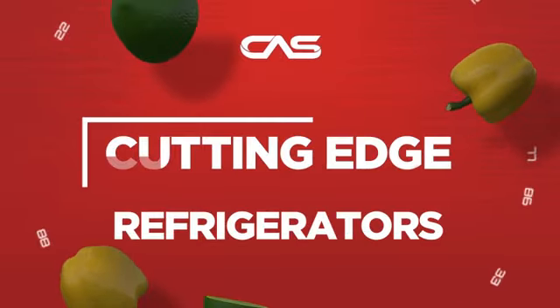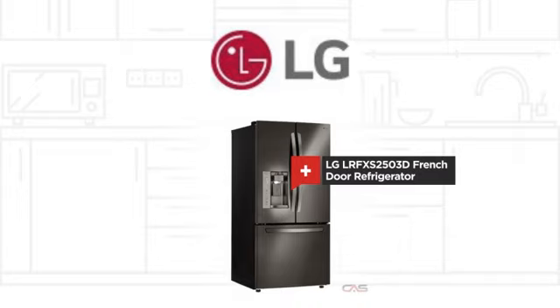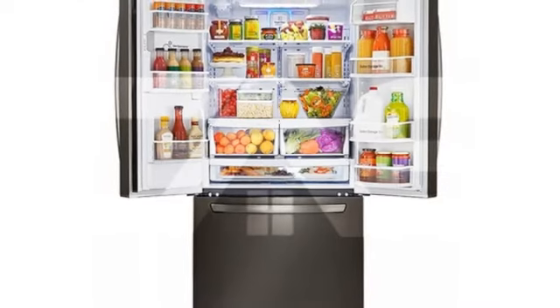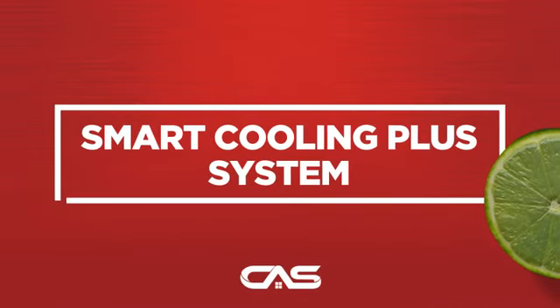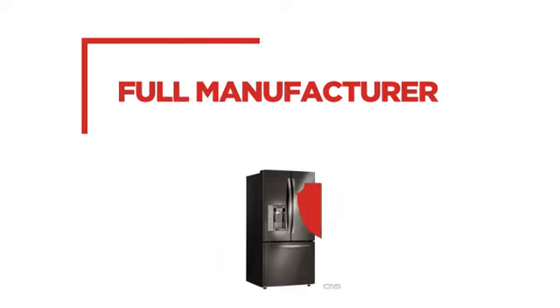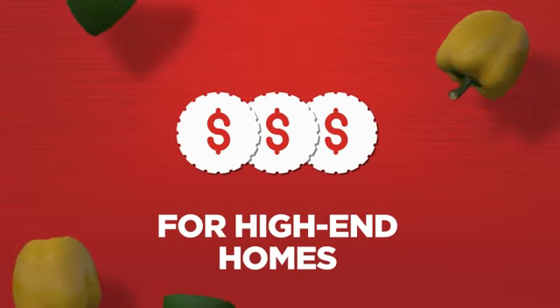Need a cutting-edge refrigerator? Try this French door model from LG. Backed with a full manufacturer warranty, all make it a great refrigerator for high-end homes.